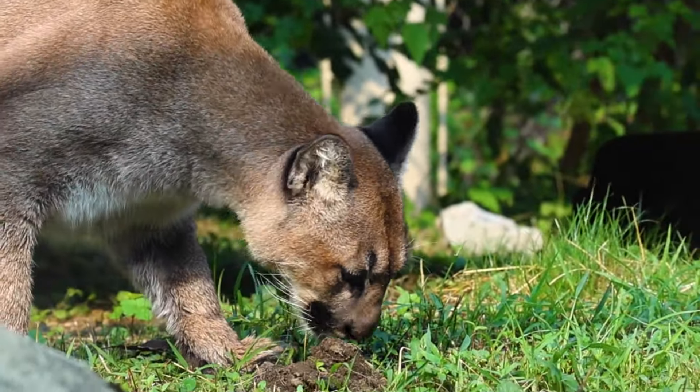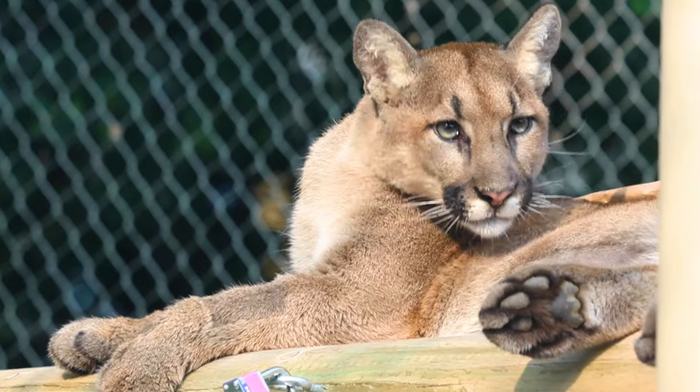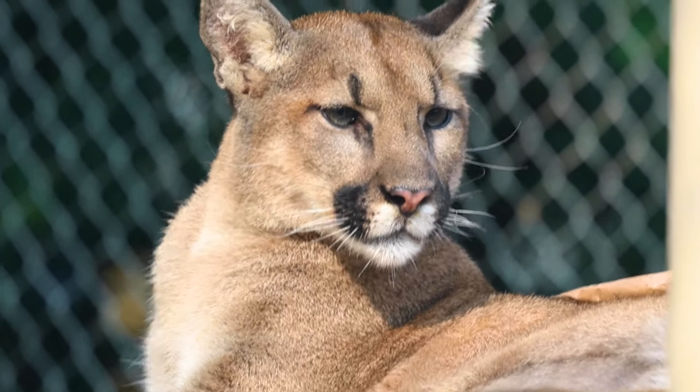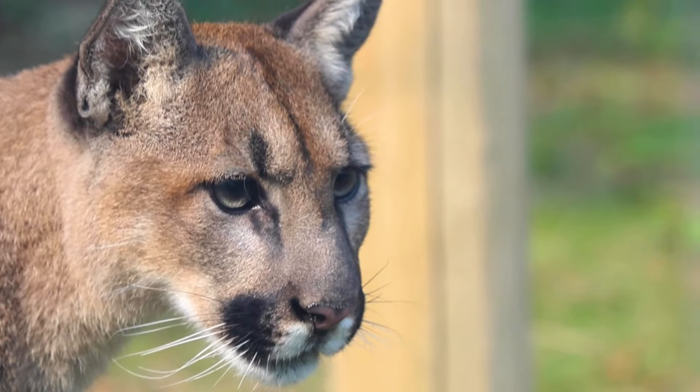Our girls are sisters. They look pretty similar but there are a few different ways to tell them apart. The biggest tell that we have at the moment is Willow's nose and Maple's nose. Willow's is very pink and Maple's is very dark.